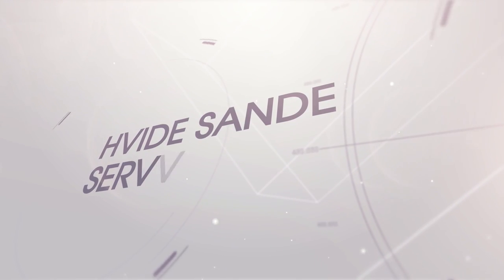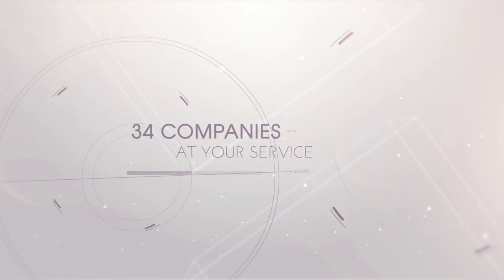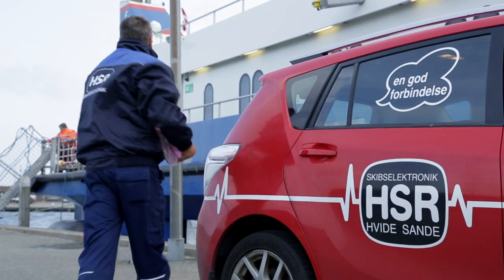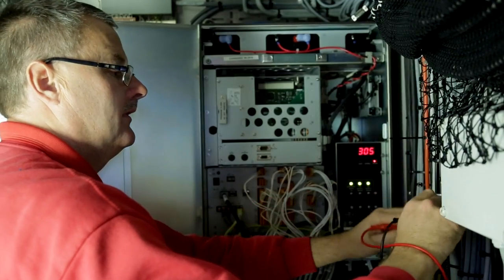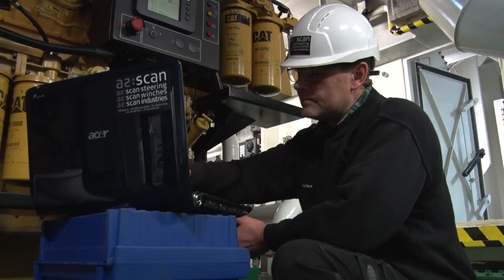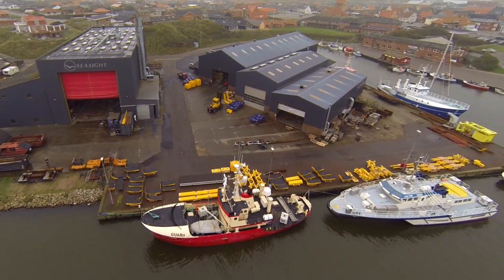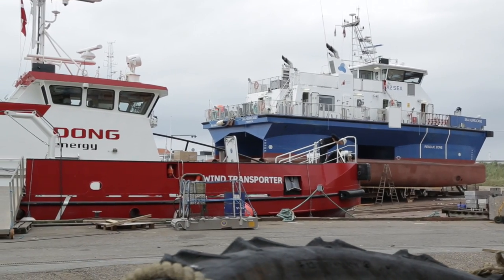The Vidasenda Service Group is an association of 34 companies, several of them with extensive experience in the offshore industry. For example, the Vidasenda Shipyard has built five crew boats that sail to the wind farms Horns Rev 2 and Anholt.